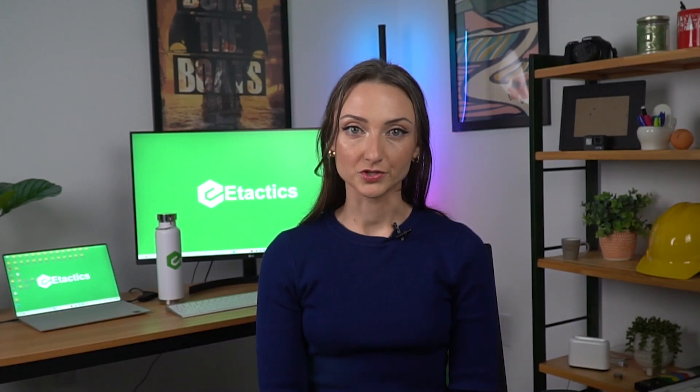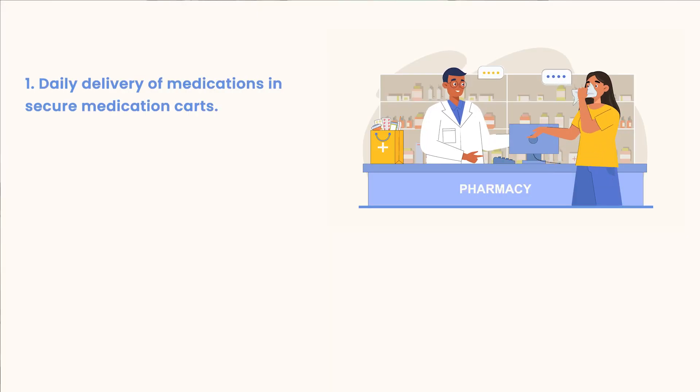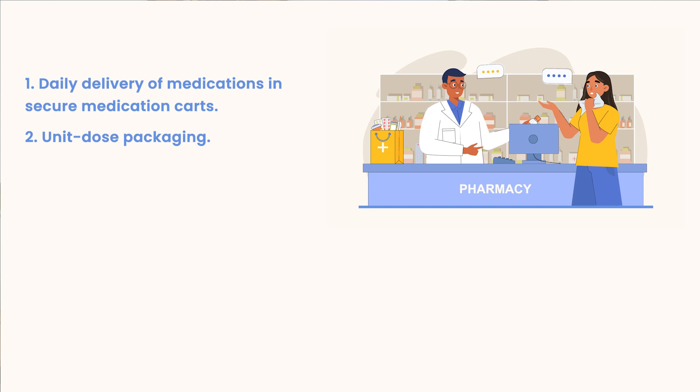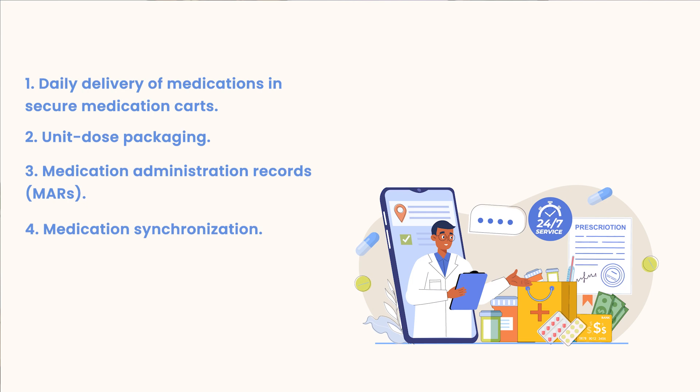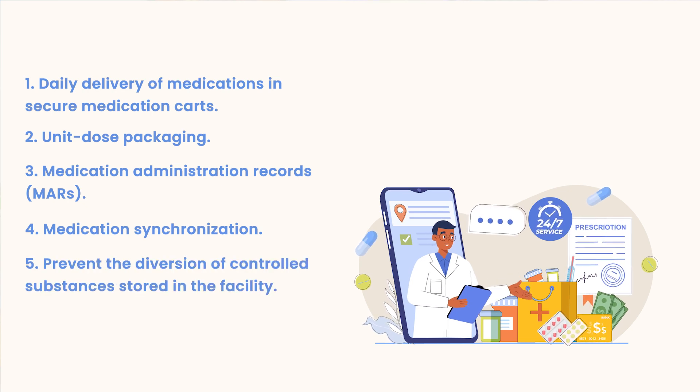These services are crucial for ensuring the accuracy and efficiency of medication administration to facility residents. Services can include daily delivery of medications in secure medication carts, unit dose packaging, medication administration records or MARs, medication synchronization, and prevention of the diversion of controlled substances stored in the facility.